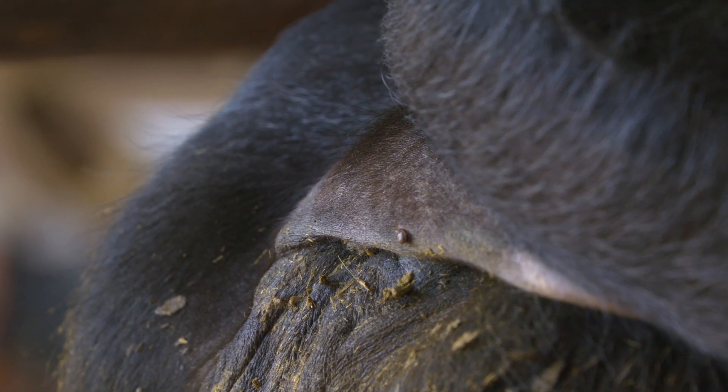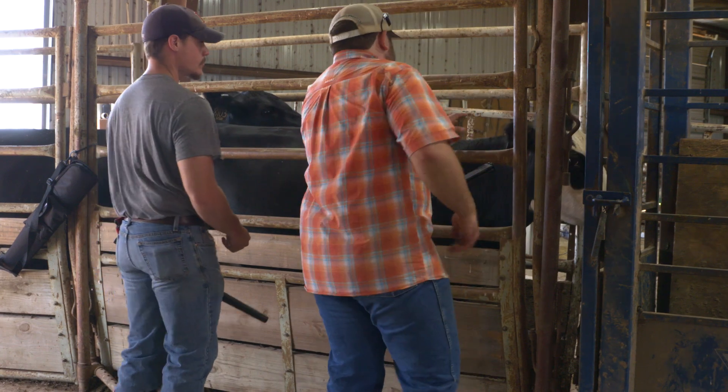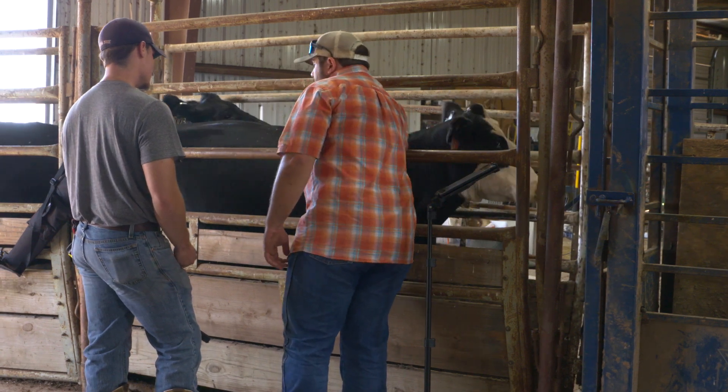Oklahoma cattlemen are all too familiar with these tiny arachnids. However, these USDA and OSU researchers are studying ticks that haven't been seen in Oklahoma for a very long time.